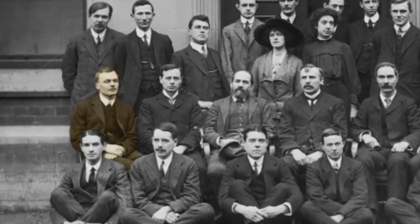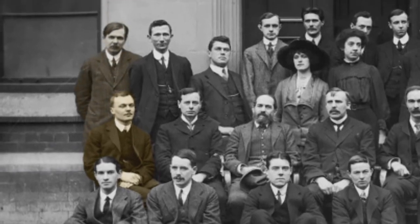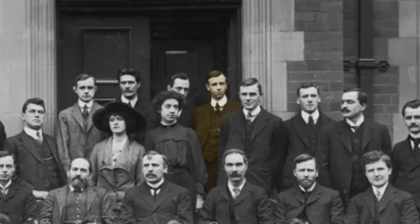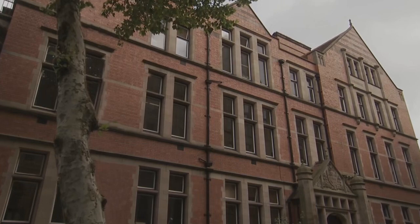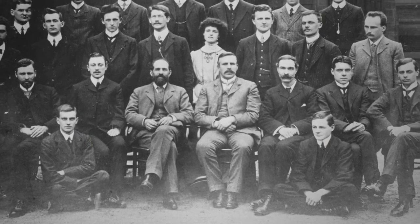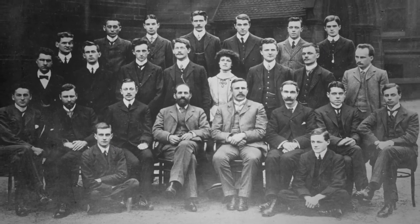Rutherford's band of brothers was one of the finest groups of young scientists ever assembled in one place. Among them were Hans Geiger, who would invent the radiation detector known as the Geiger counter; Charles G. Darwin, grandson of the great biologist; and James Chadwick, a future Nobel Prize winner. He had a very active group of young researchers wondering about ultimate questions of the nature of matter, with new discoveries practically every week.